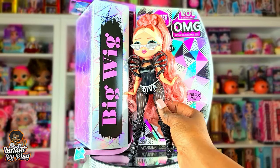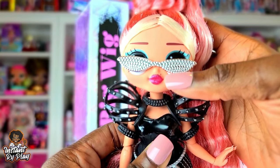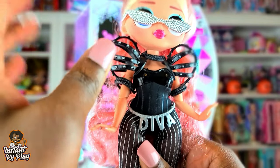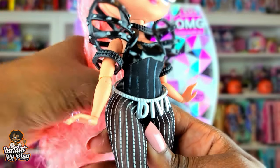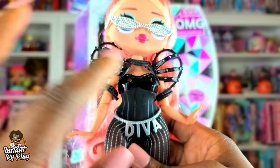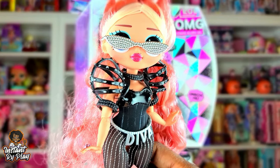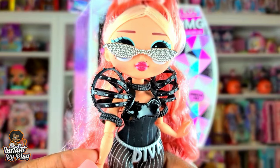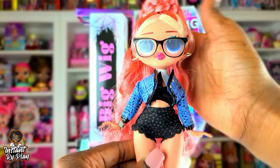This second look is even edgier than the last! She has on Royal Bee's glasses and this little harness thing that belongs to one of the Monster High dolls — I got it in a bundle I purchased online. It really completes her bodysuit look. She's still Big Wig, just looking a little edgy. Let me know what you think about this look!